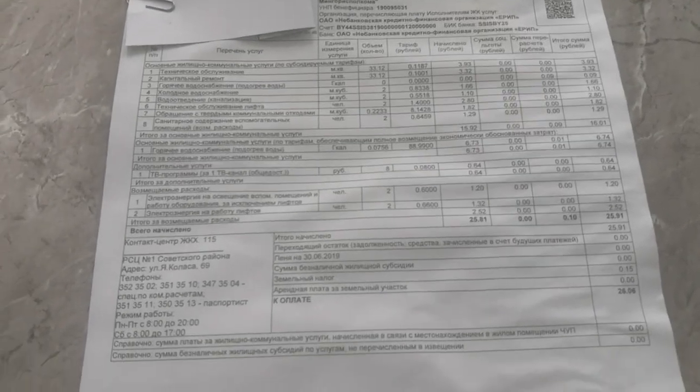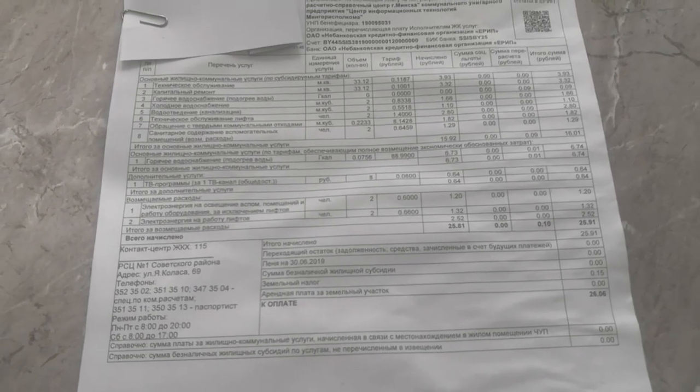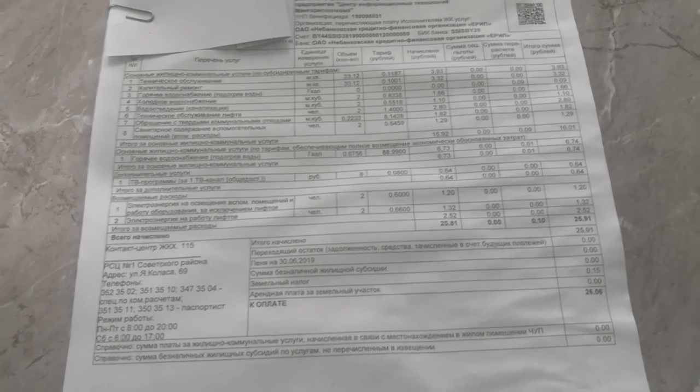So that's communal tariffs in Belarus. In the next video we're going to be talking about shopping.